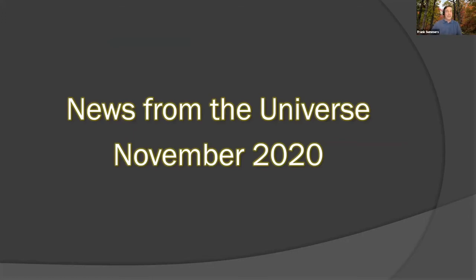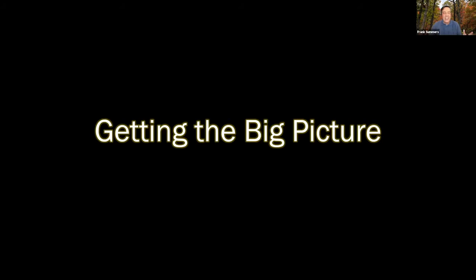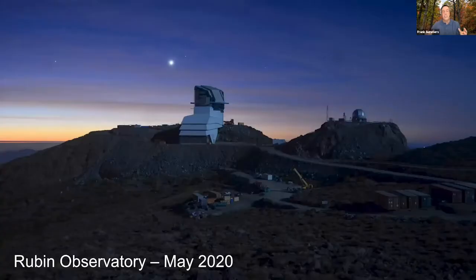Our first story tonight: getting the big picture — and we mean big picture. There's a new observatory going in in Chile, up on the Sierra Tololo. This is the Rubin Observatory, named after the astronomer Vera Rubin, and this is an image of it as it existed in May of this year.